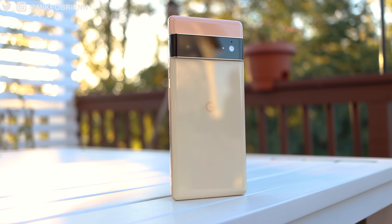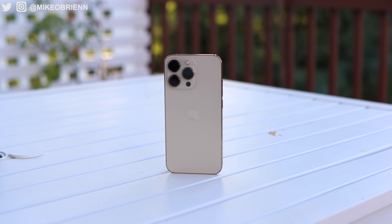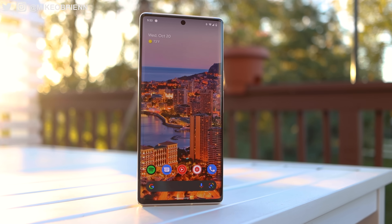In this video, we'll be comparing these two phones based on video tests, photo tests, feature comparison, and, of course, real-world experience.